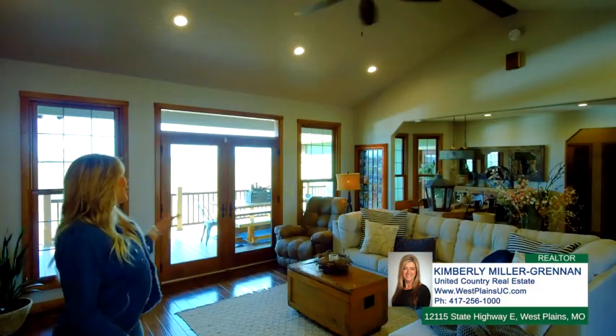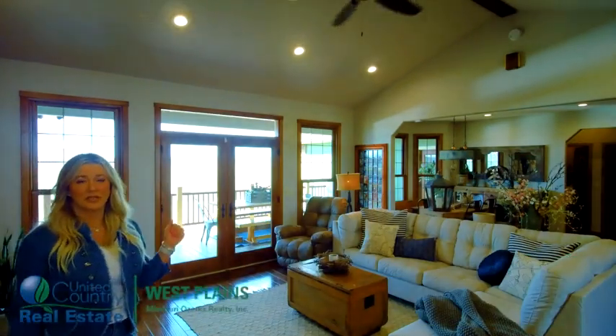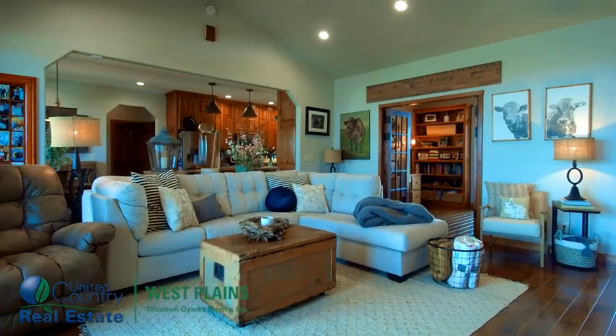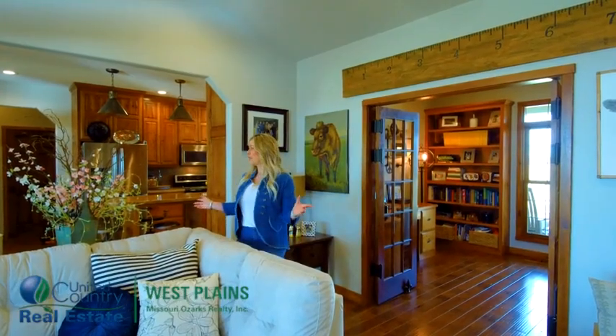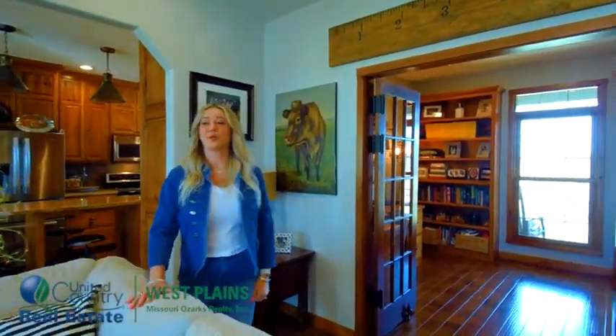I'm so excited to show you this house today because it is not your ordinary house — it is absolutely gorgeous. There's so much thought to detail here. I just love how they put all the windows, and it has so much natural light. There is such a great flow to this house, very open concept, and it has a very nice office here on the main floor.